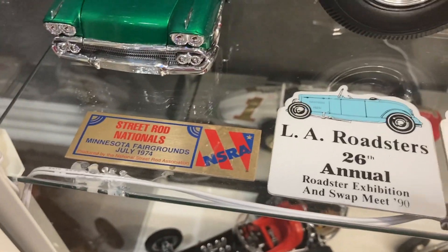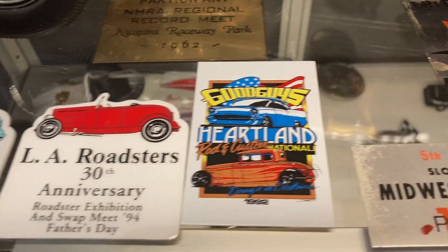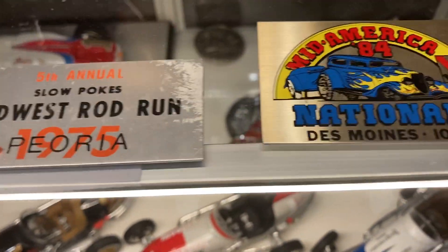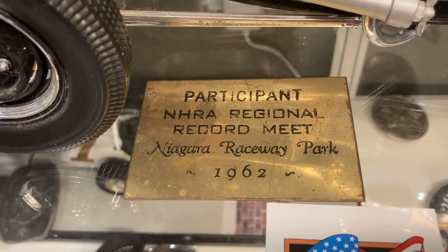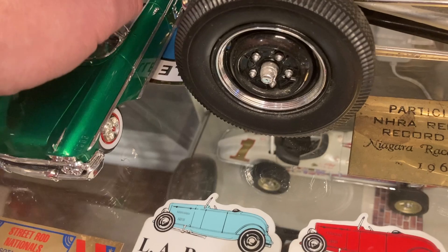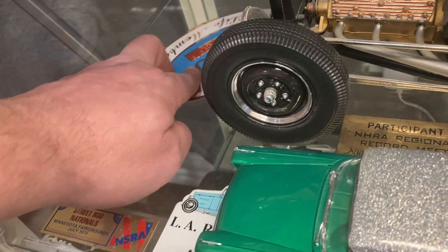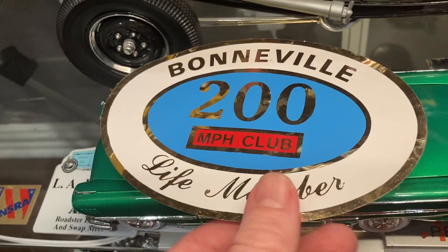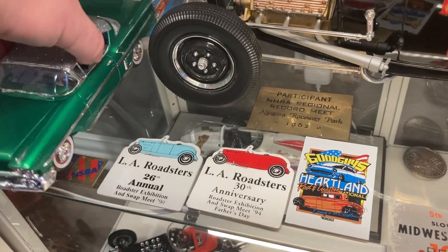My dad collected these dash plaques over the years: The Nationals from '74, 1990 LA Roadster Show, '94 LA Roadster Show, '92 Good Guys Des Moines, Slow Pokes 1975 Peoria, Des Moines '84, Clinton Iowa '76, Auto Rama '81, and more. There's a cool one — Niagara Raceway Park 1962. And kind of buried here: a Bonneville 200 Mile-An-Hour Club lifetime member sticker. My dad was not in the 200 mph club, but we do have the sticker. I'm not in the 200 mph club either, so there you go.